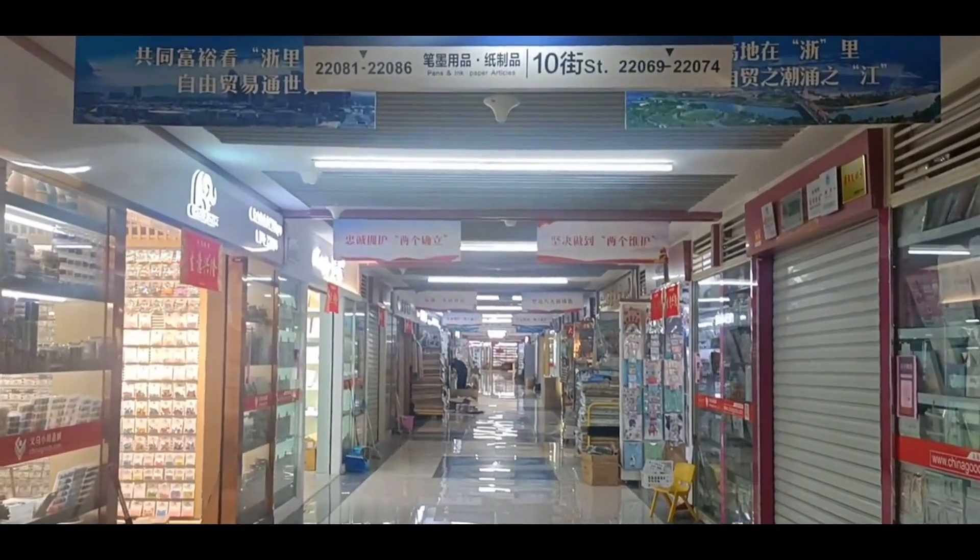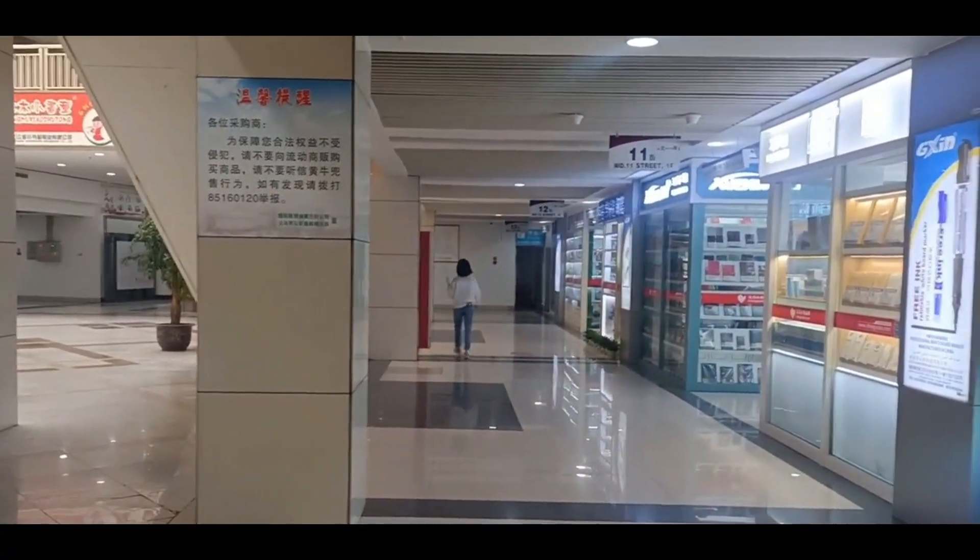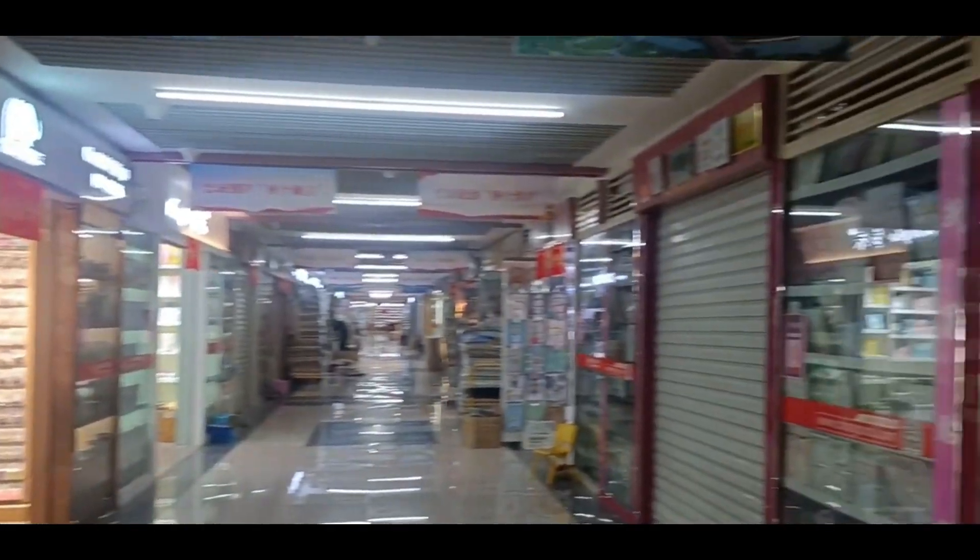Hi, welcome back to Joyce Saucy. This is Joyce, your personal Saucy agent in China. Today we are going to visit District 3, first floor in Yiwu International Market.